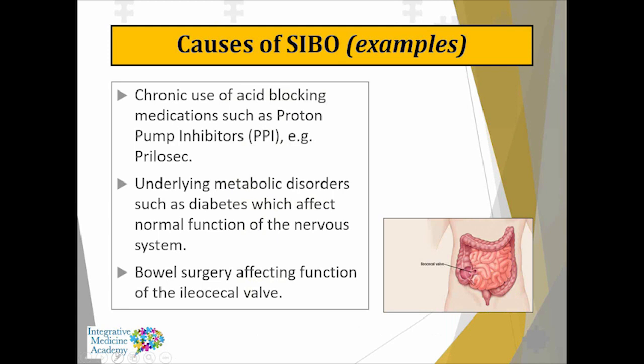Proton pump inhibitors like Prilosec are very commonly used — available not only by prescription but also over the counter — as acid-blocking medication for reflux. Digestive imbalances play a big role in the development of SIBO. Anything that disrupts function of the ileocecal valve is problematic: if it's not functioning properly, bacteria from the large intestine can back-flush into the small intestine. Chronic constipation and straining on the toilet can put back pressure on the ileocecal valve and push colonic bacteria into the small intestine.